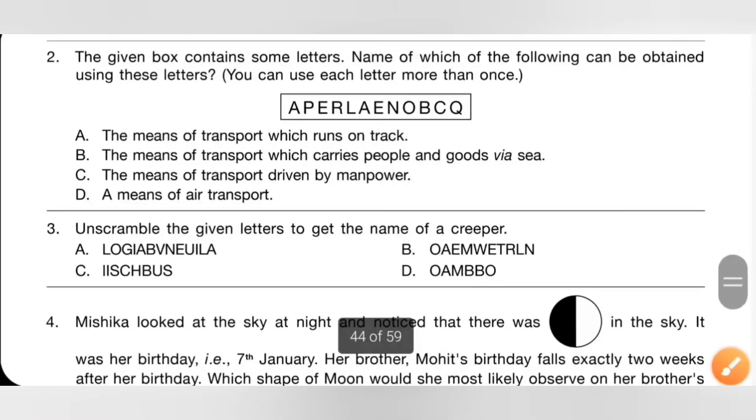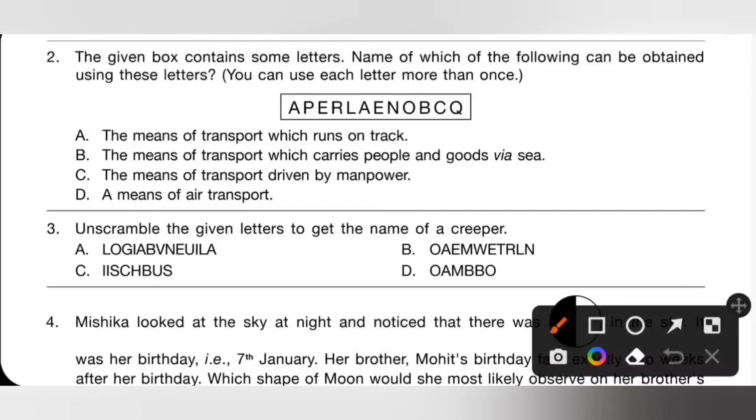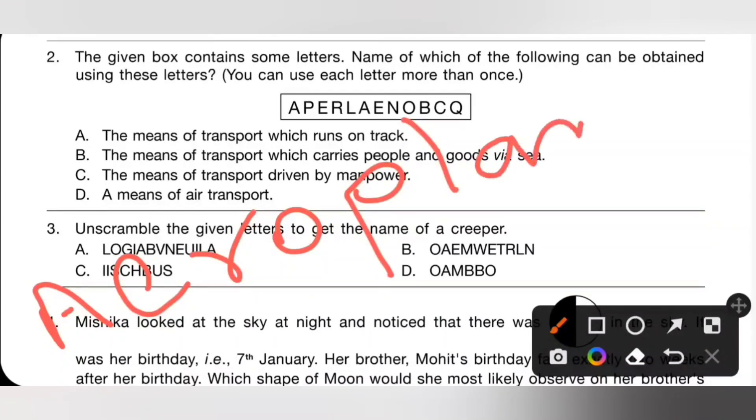Second one: the given box contains some letters. Name which of the following can be obtained by using these letters — you can use each letter more than once. Please pause the video and try to find any means of transport using the given letters. We can find 'aeroplane,' which is a means of air transport. So option D is the correct answer.